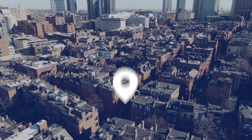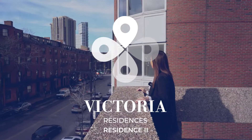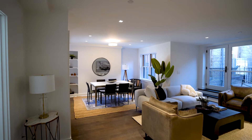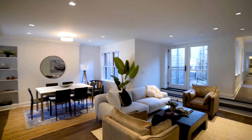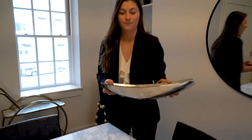Originally built in 1831, the complex redevelopment of 33-35 Bowdoin Street is set to unveil its first condominiums to the market this spring. We can't wait for everyone to see these dazzling new finishes and layouts. Welcome to Beacon Hill's newest development, the Victoria Residences.